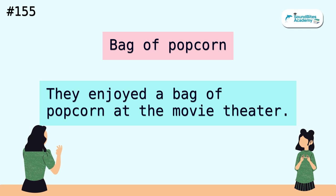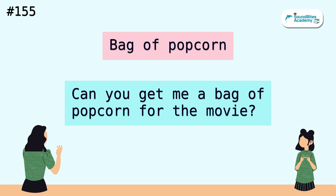Bag of popcorn. They enjoyed a bag of popcorn at the movie theater. Can you get me a bag of popcorn for the movie?